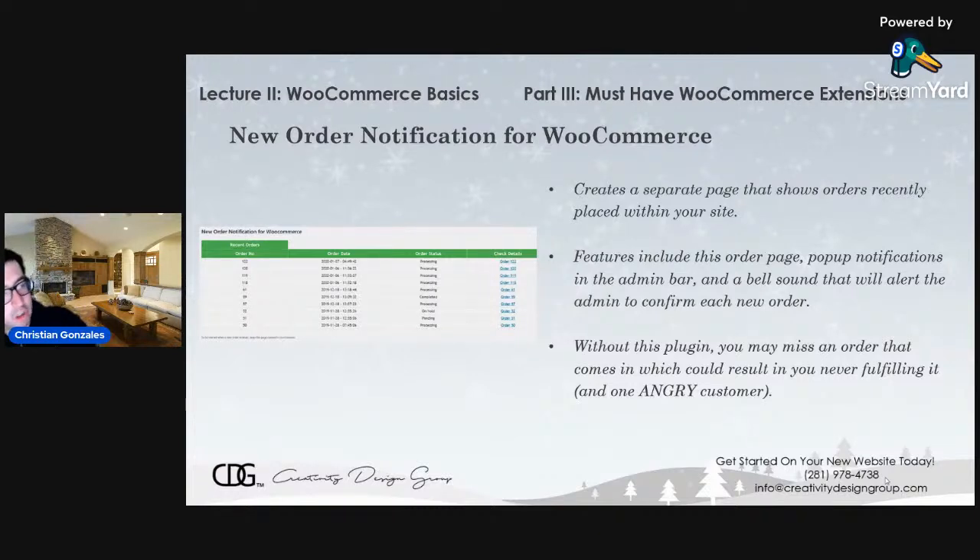You'll get the order number, the date and time that the order was placed, the status — is it still processing, on hold, being shipped out — and a link with more details on the order. Other features include an order page showing all orders in one centralized place, pop-up notifications within the WordPress admin bar letting you know when someone placed an order, and a bell sound that goes off when an order is placed. Without this plug-in, you might miss out on an order that comes in, which could result in you never fulfilling it and a very angry customer demanding a refund. The holiday season gets very busy, so you'll want to keep track of all orders.